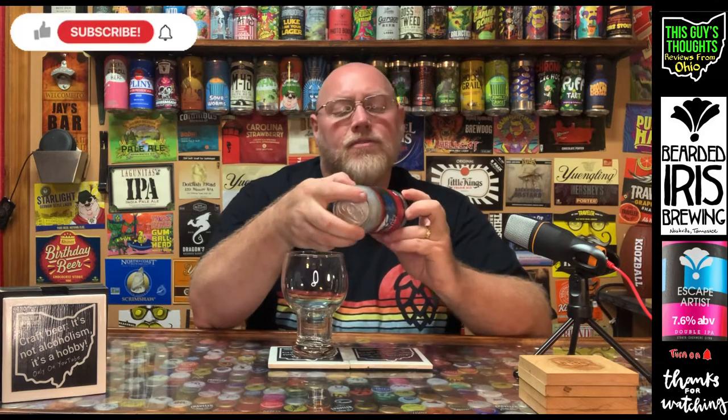Nothing else really on the can — just says one pint of liquid in it. It is just under three months old at the time of this recording. I sent this one out to my man Ridge, and he's already reviewed it but hasn't uploaded it yet at least by the time I'm recording this, so I hope he enjoyed it.